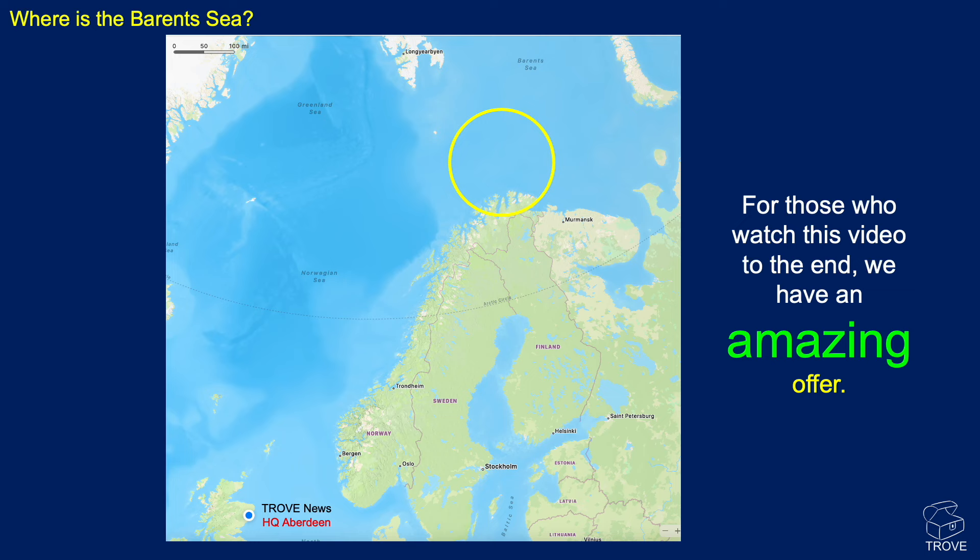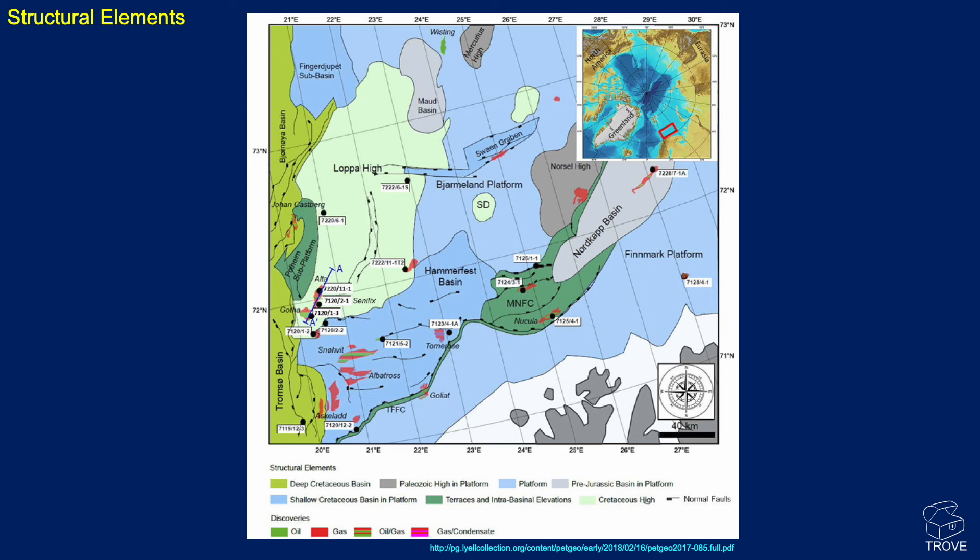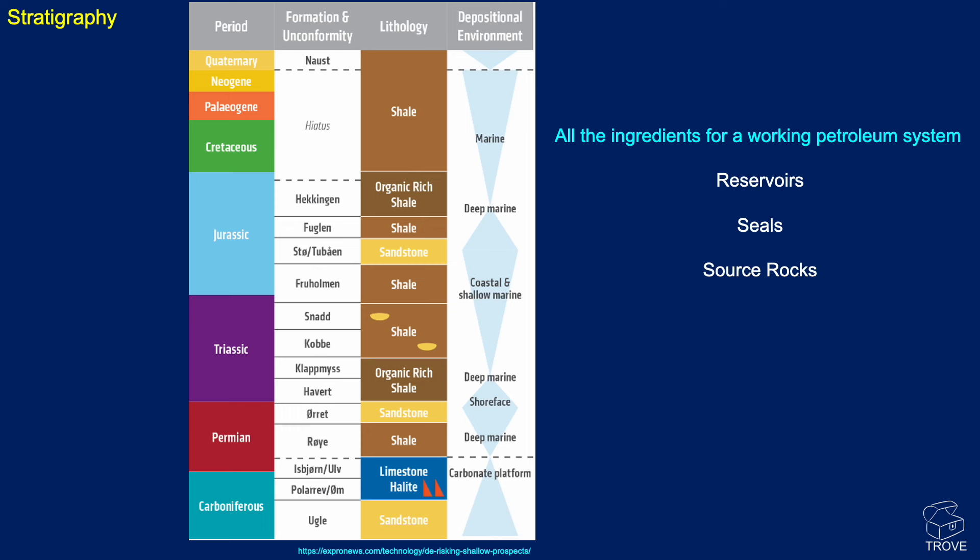For those watching this video to the end, we've got an amazing offer. We could jump in and look at this compilation put together by Eddie Ong, who publishes on LinkedIn — this one is from a few years ago. But let's break it down into bite-sized chunks. Here's a structural elements map. You can see the highlighted area and the major features, the Lopper High and the Hammerfest Basin, for example. But you don't really get a sense of the basin from this. You can look at the stratigraphy — all the ingredients for a working petroleum system are here. This is a simplified stratigraphy from PGS. It doesn't tell the full picture, but it's a great start.